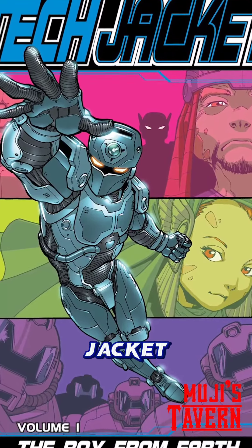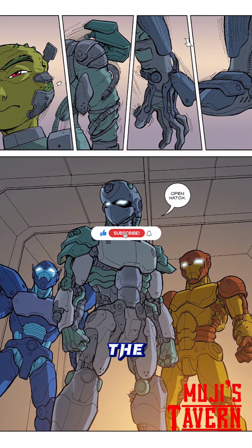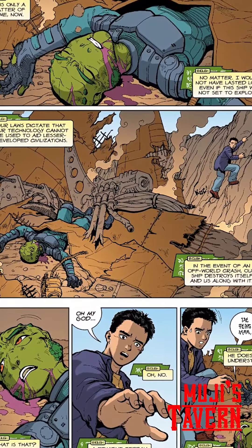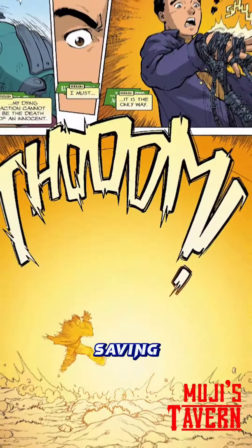Let's talk about the origin of Tech Jacket. The Tech Jacket is a powerful exoskeleton that was created by the Gelderians to make up for their physical weakness. But one found its way to Zach Thompson, a high schooler who inherits the Tech Jacket from a dying alien, Kelda, after saving both their lives.